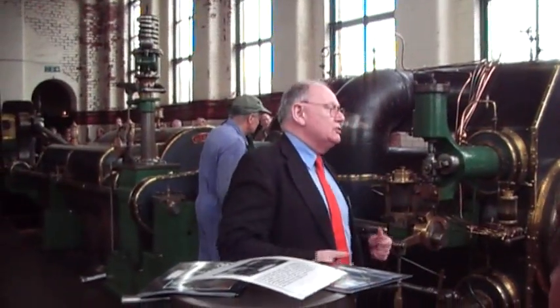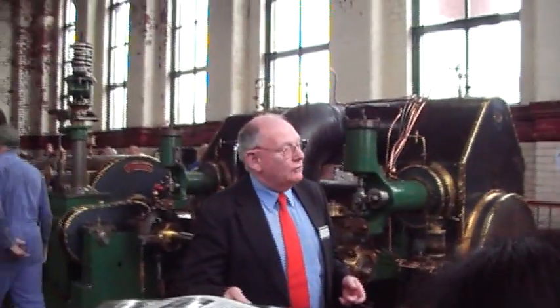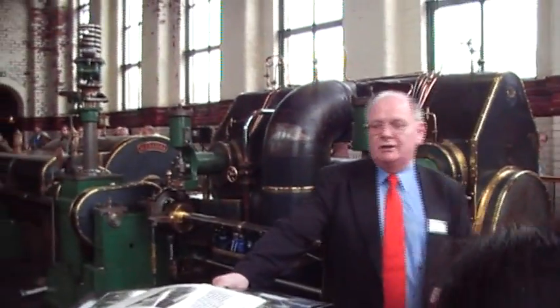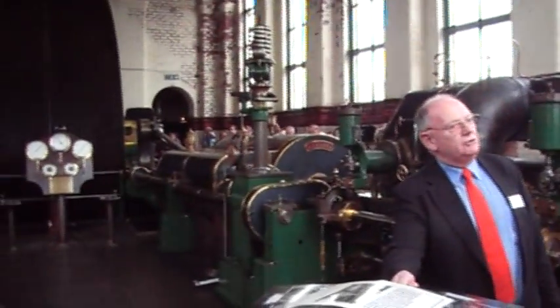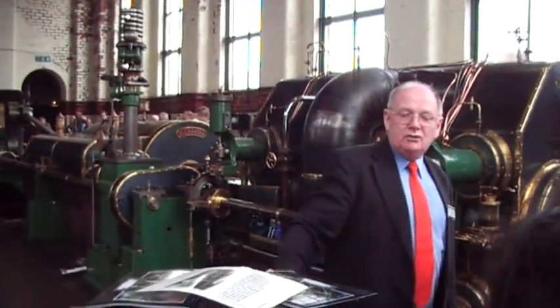Sorry about that. For those of you who have been before, you're going to hear me talk again. Welcome to the engine house at Ellen Road Mill, where in front of you you can see what is the largest steam-driven mill engine still in existence. We're doing the final preparation, so it just gives me a bit of time to give you a bit of history about the engine before we run it.